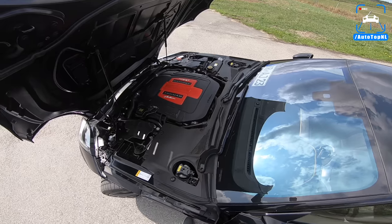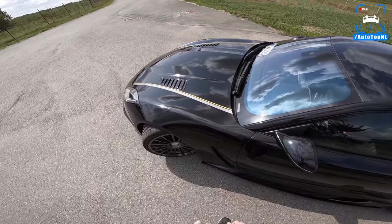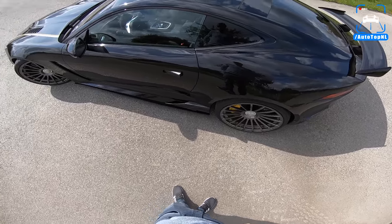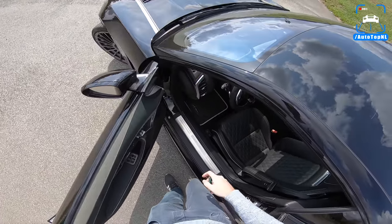The stock SVR will do 3.5 seconds to 100 kilometers an hour and has a top speed of 322 kilometers an hour. Well, this one with 700-plus horsepower — I don't know, we're not going to find out today. But it is really cool.